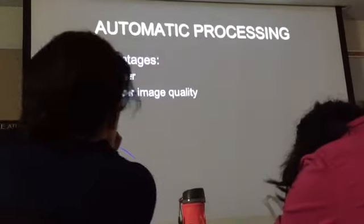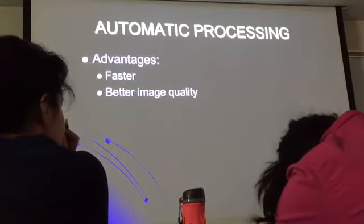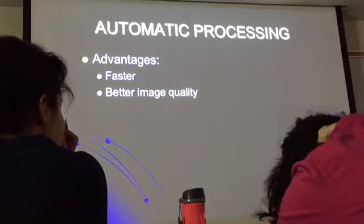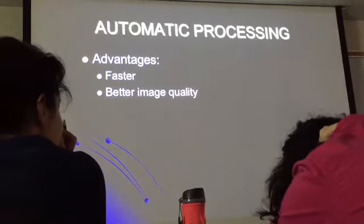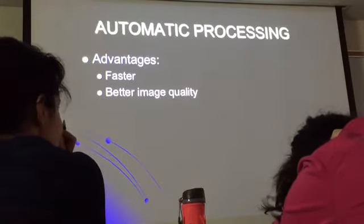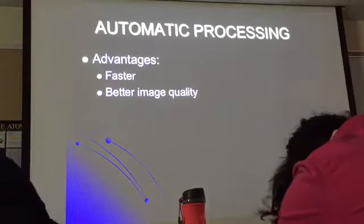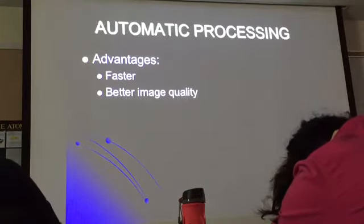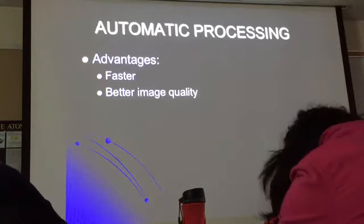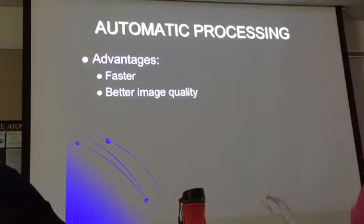Why better image quality? Because you had a consistent, automatic way to process your images. Every film is processed in the same exact way, processed with the same length of time in the processor, and the chemical concentration is always the same. When you're doing it by hand, you get distracted and leave the film a little longer or shorter than what you should.